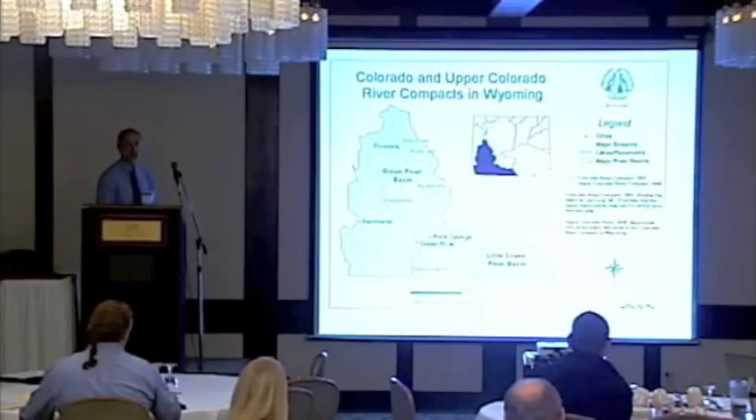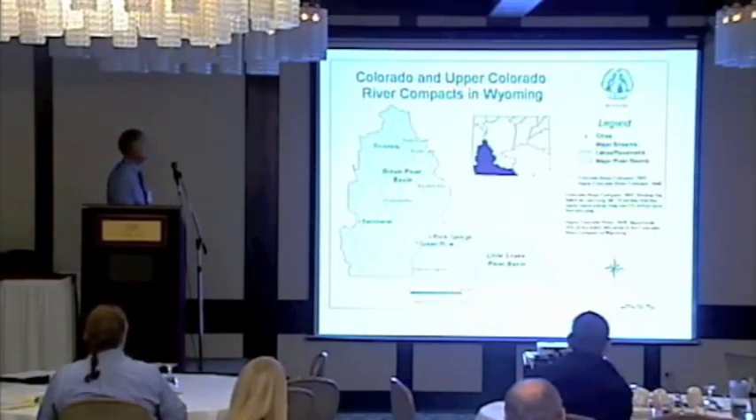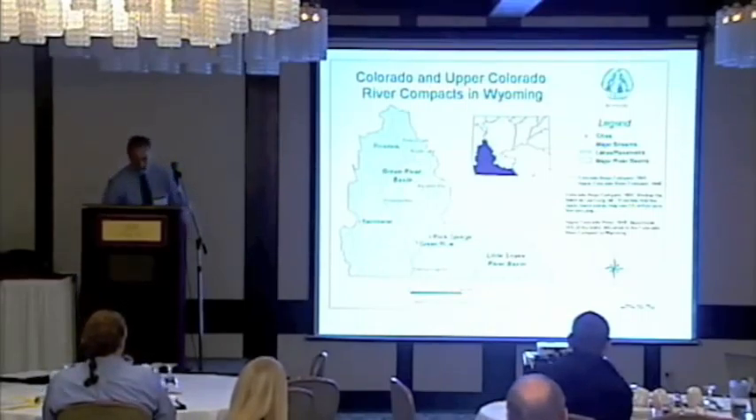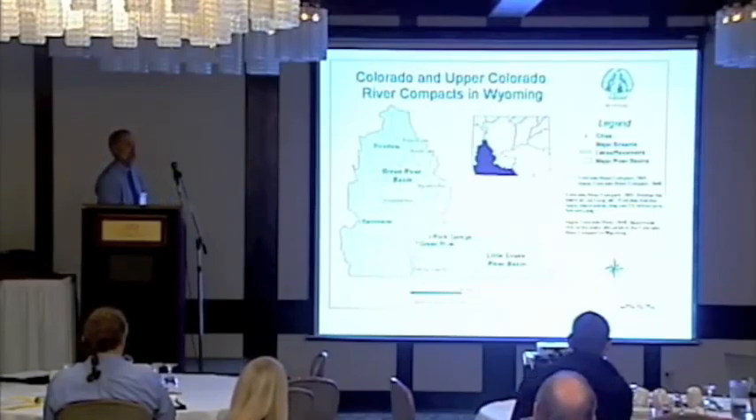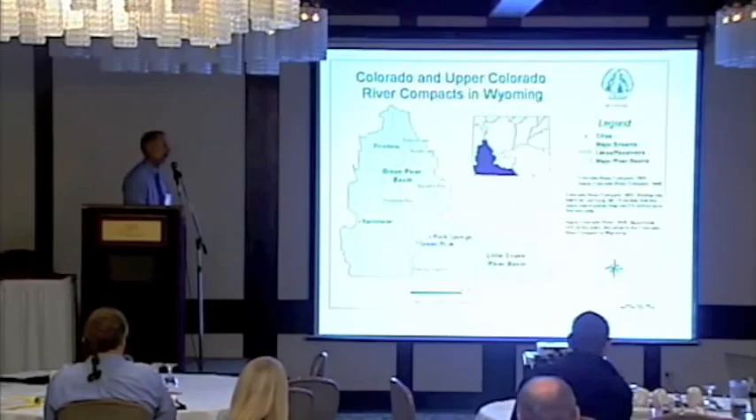My work is primarily in the Colorado River Basin. The southwest corner of the state — the Green River Basin and Little Snake River Basin — is Wyoming's portion of the Colorado River Basin. There are two interstate compacts that apply here: the Colorado River Compact signed in 1922 and the Upper Colorado River Compact signed in 1948.